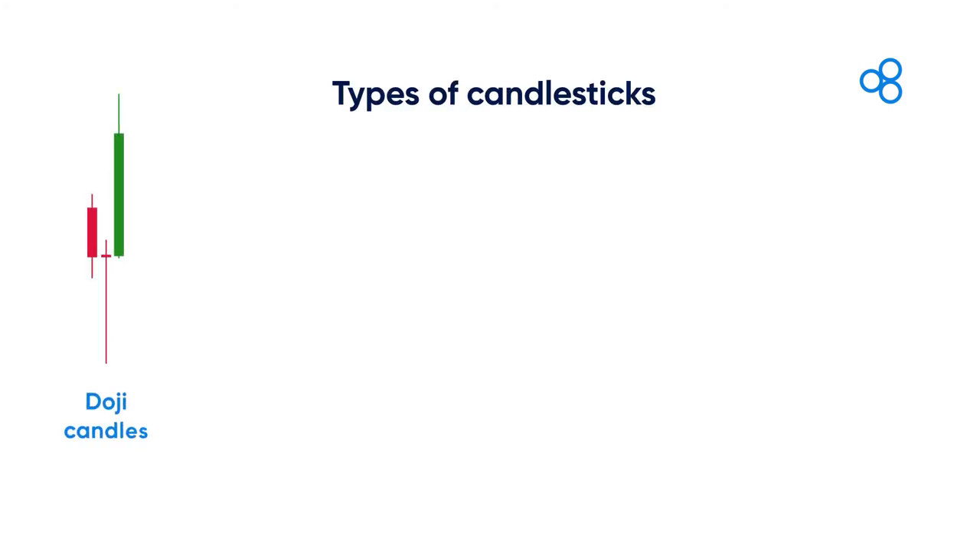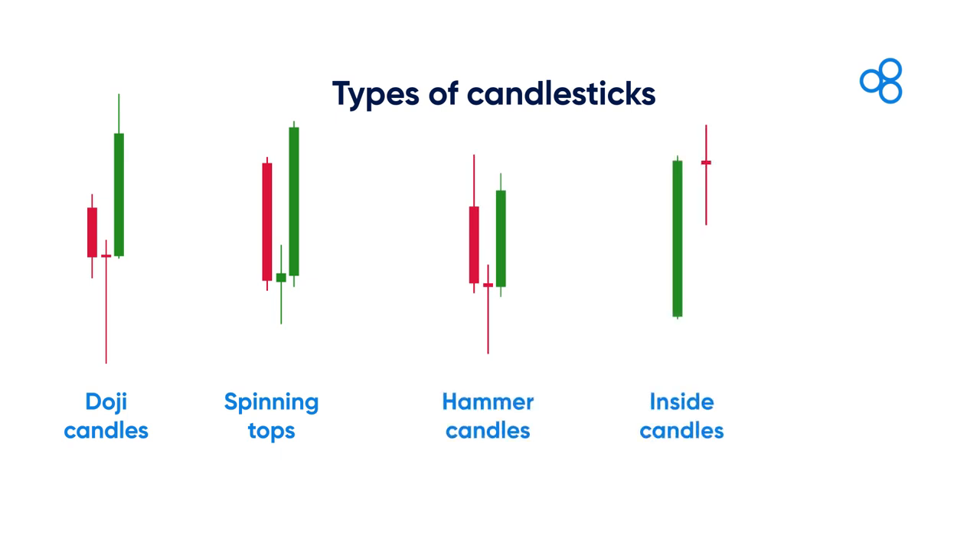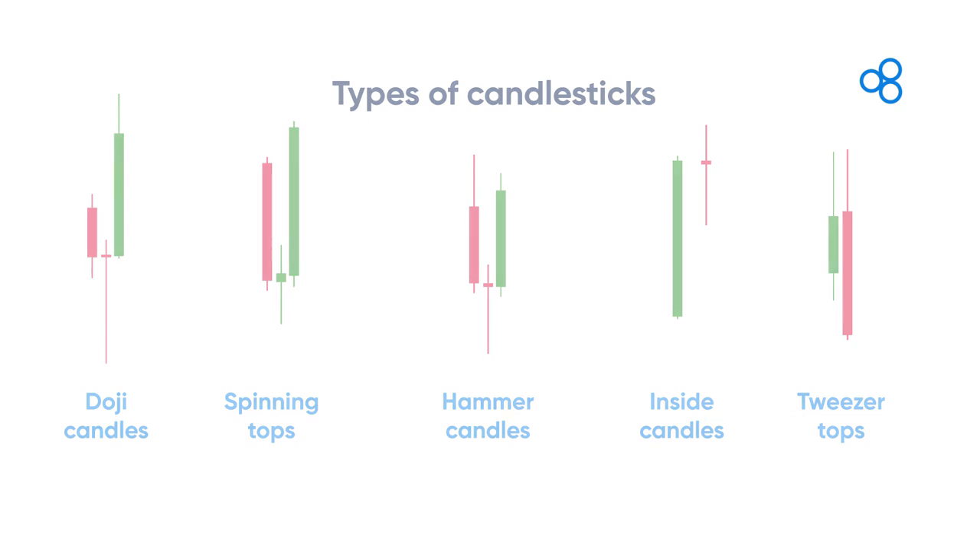There are different types of candlesticks that technical traders use. To name a few, we have doji candles, spinning tops, hammer candles, inside candles, and tweezer tops. These can all be used in confluence with other indicators to confirm a trading opportunity.